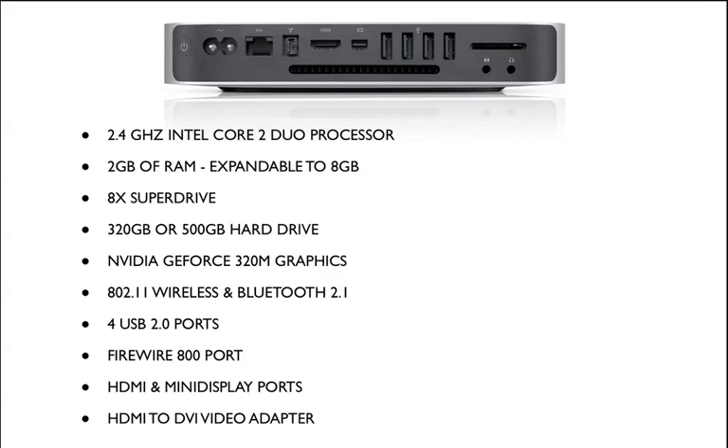It also has 802.11 wireless and Bluetooth 2.1, 4 USB ports, 1 FireWire 800 port, and congratulations to Apple for finally including an HDMI port in their computers — this is the first one to actually utilize the HDMI port, and hopefully we'll see HDMI ports in the rest of their Mac lines.